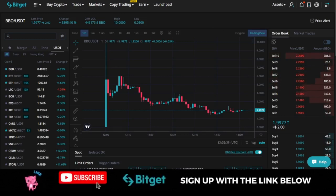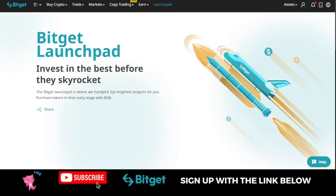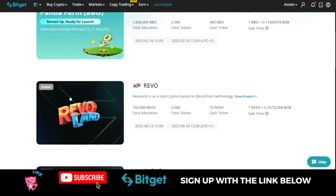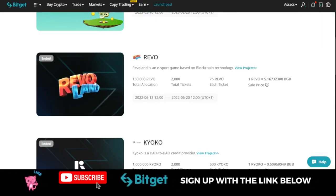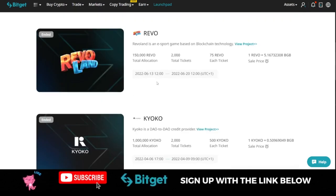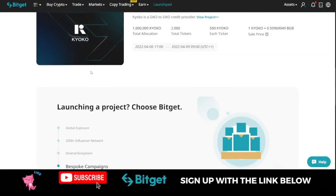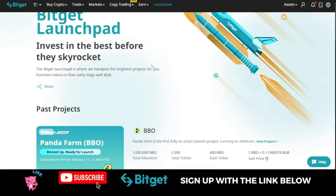For those who neglected this opportunity, don't worry — there will always be another launchpad program. If you come to the Bitget exchange and click on Launchpad, you'll see that there have been several of these programs. This is the one that just ended, the previous one was this one, and there have been many launchpad programs that Bitget has done.